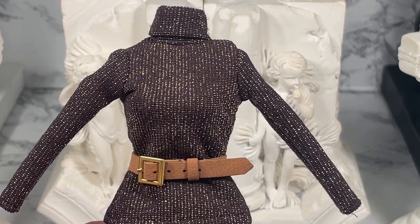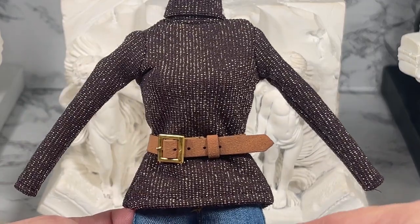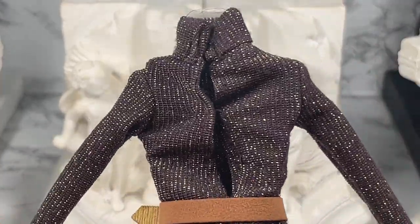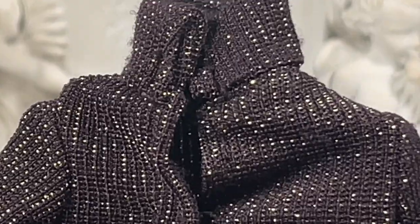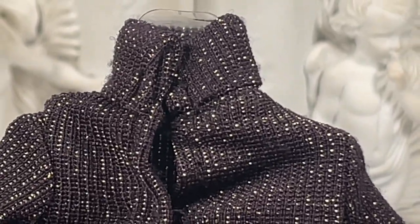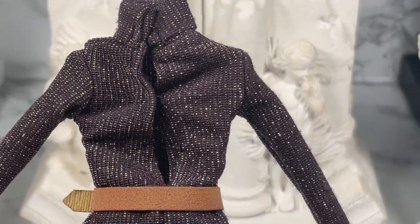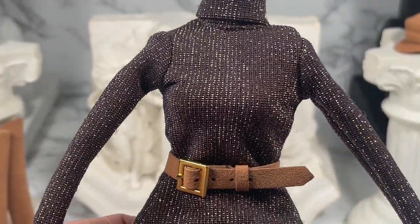The next piece I want to show you is this turtleneck sweater. It's very cool, long sleeve, and as you turn it around you can see the belt is actually real — very cool. It's got little latches in the back so you don't have to worry about messing up your doll's hair trying to pull this over her head. The latches in the back make it very easy.